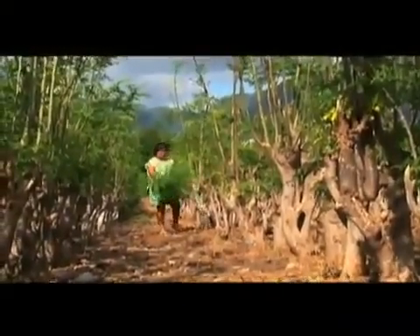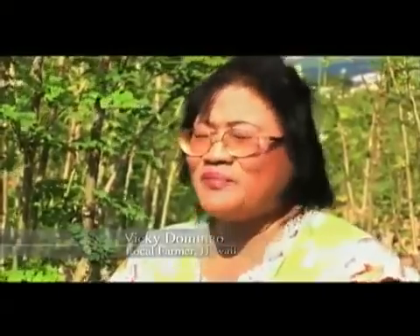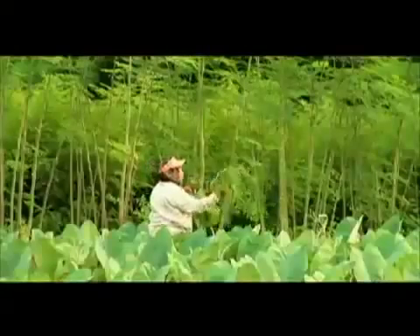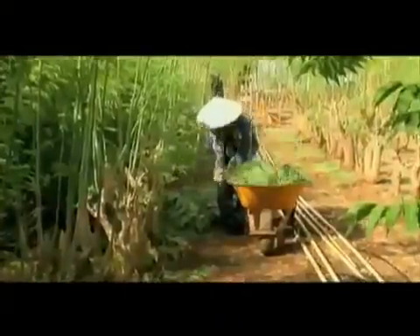You keep on eating and eating and you can feel your body is more energetic, more healthy and you can see the difference — you're just so active. Domingo says she has grown this tree on her farm for more than 25 years. She harvests Moringa twice a week, all year round.